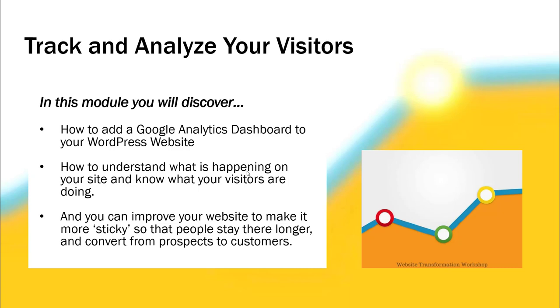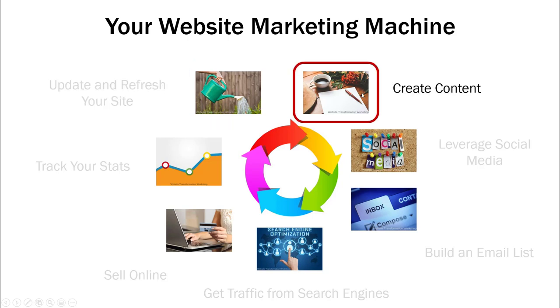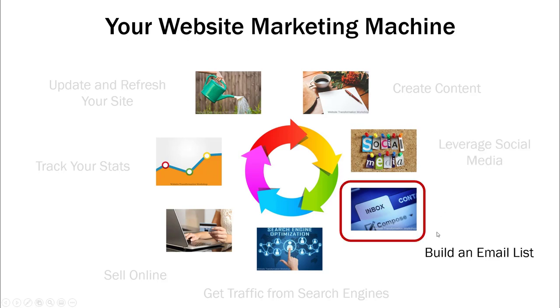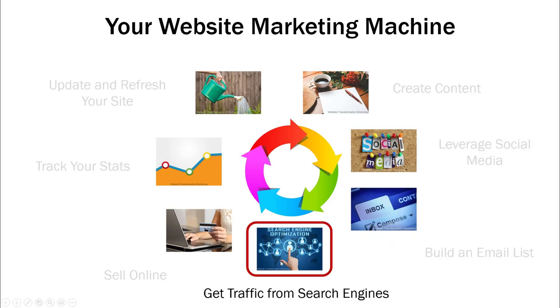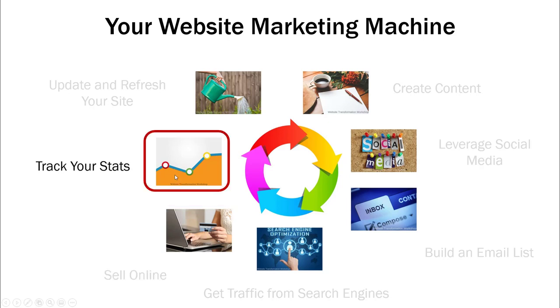Then there's a track and analyze your site module: how to add Google Analytics to your dashboard, how to understand what's happening on your site so you know what people are doing, and how to improve your website to make it more sticky — a sticky website is one that people stay on, so they convert from prospects to customers. The Website Marketing Workshop covers updating and refreshing, creating content, leveraging social media, building an email list, getting search engine traffic, selling online, and tracking your stats.